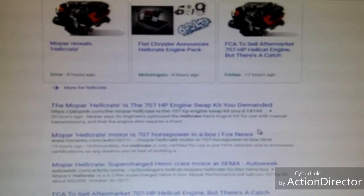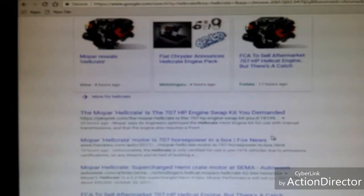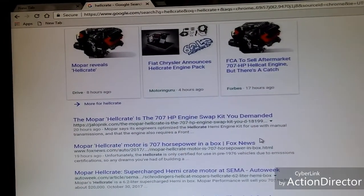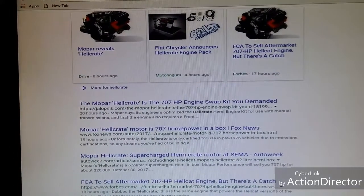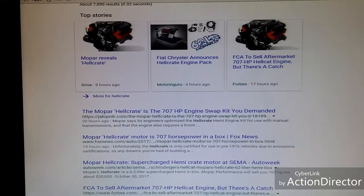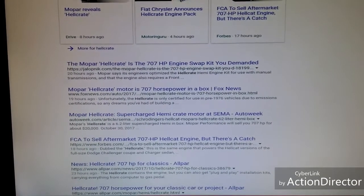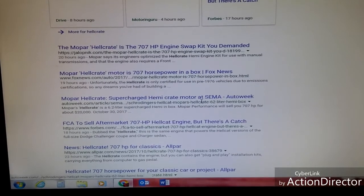Hey, what's up YouTube world, it's Ryan from Riding in Style. Today I was going across a few articles that I thought were pretty interesting about how Fiat Chrysler just announced that they're actually selling the Hellcat engine as a crate engine. It's going to be revealed at the SEMA show in Las Vegas, and I thought it was pretty neat that you can actually purchase the Hellcat as a crate engine now.